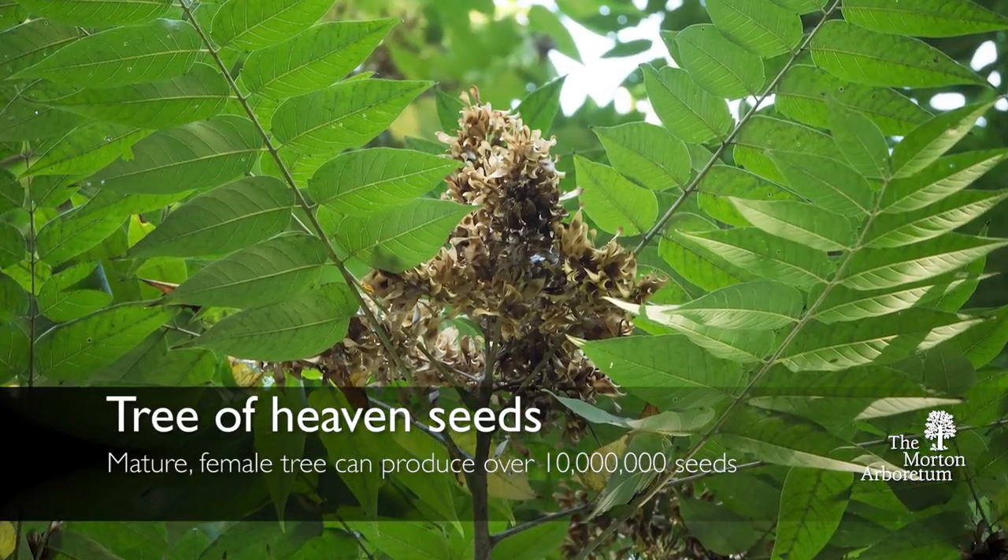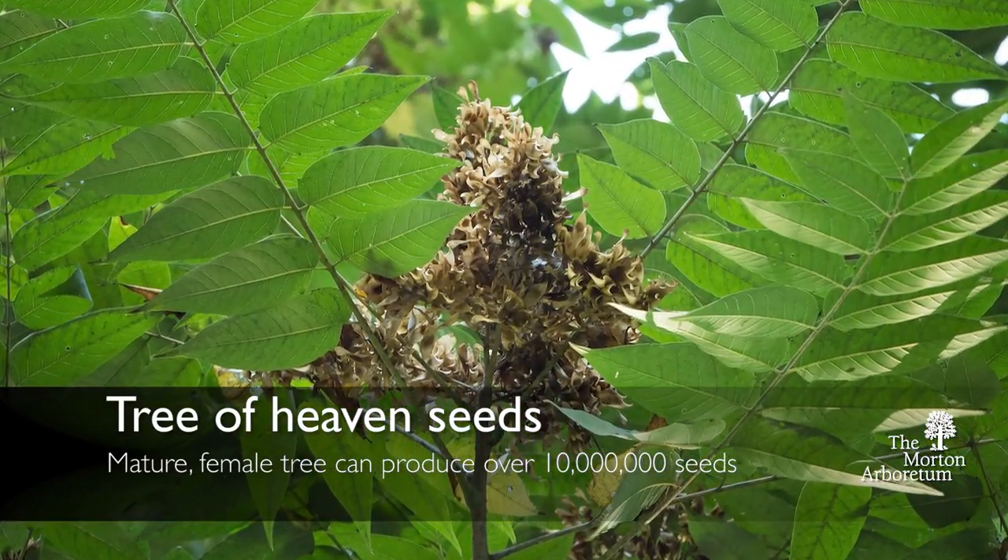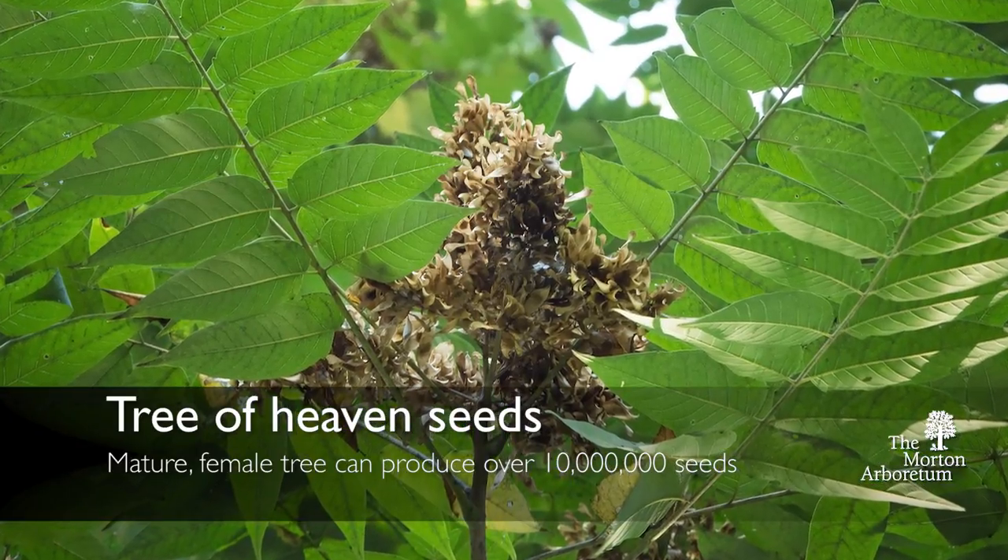Some of the other issues with it is that it produces an incredible amount of seed. A mature female tree can produce up to 10 million seeds in its lifetime, and comparatively to other trees, that's a lot. The other thing we see with Tree of Heaven is that it reproduces through what are called root suckers.